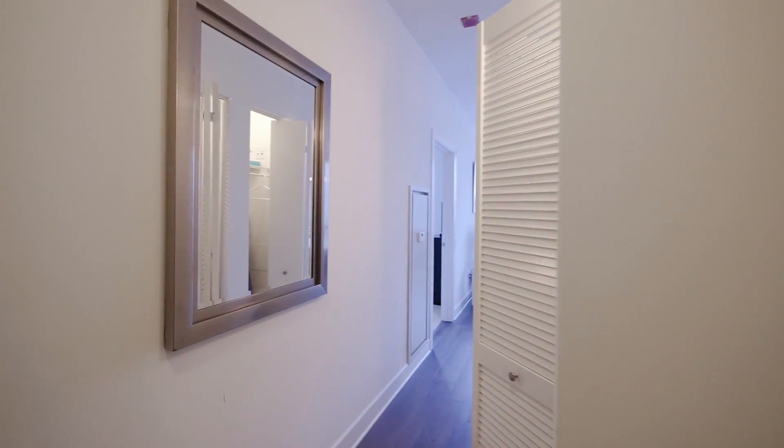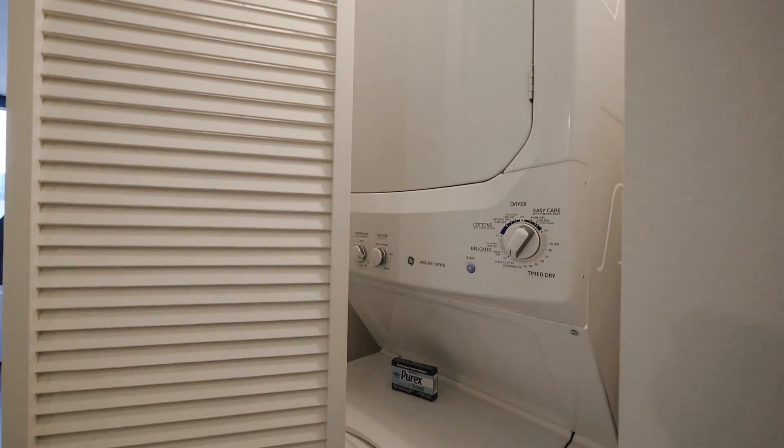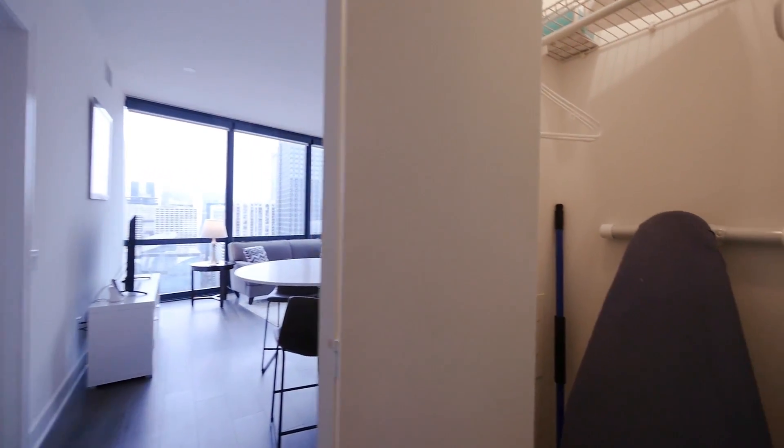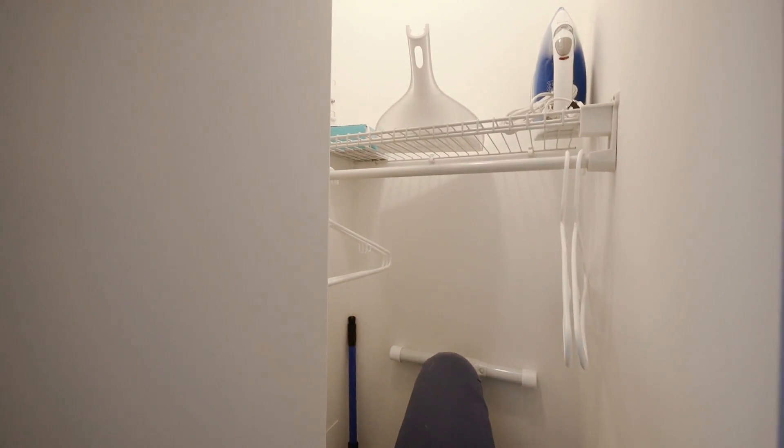Continuing into the unit, behind the louvered door there's a full-size stackable washer-dryer, and just beyond that is a coat and utility closet set up with an ironing board, an iron, and a dustpan.